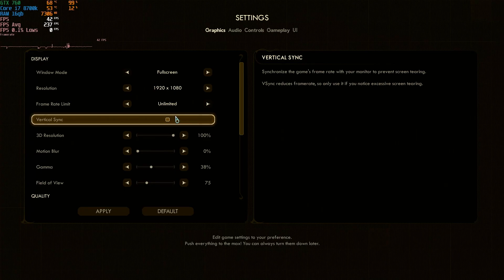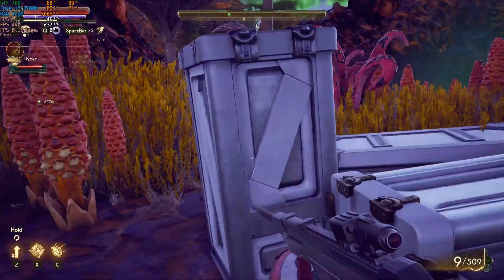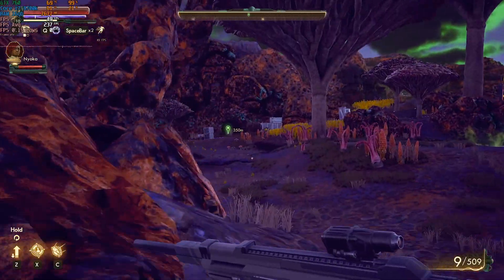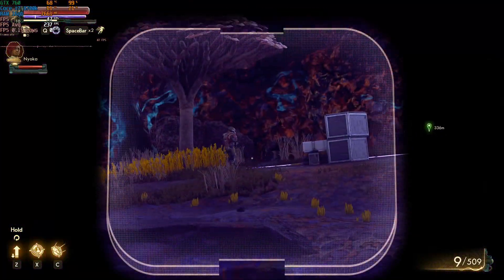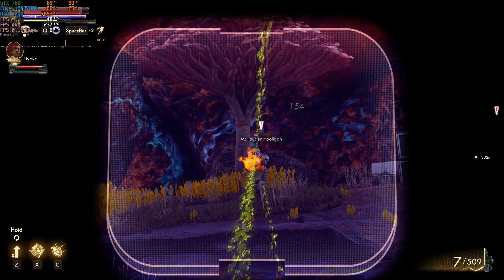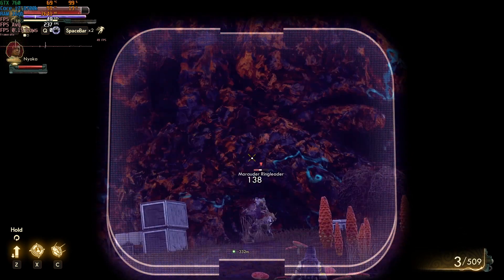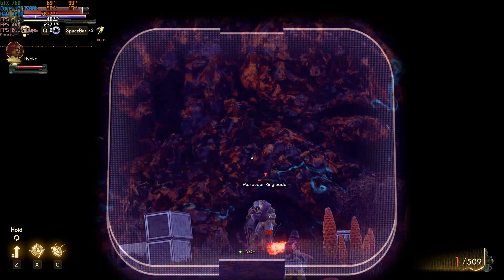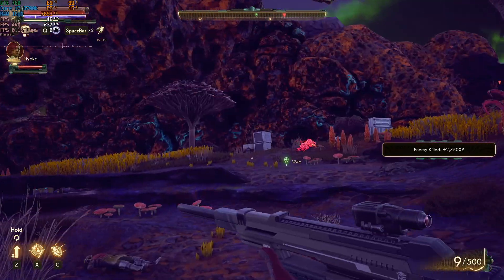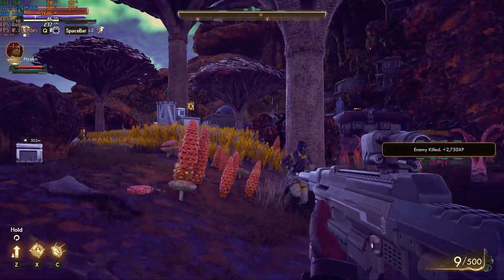Next up we have The Outer Worlds, running at 1080p with medium settings, and the game played really well on this hardware. The Outer Worlds might not look it, but for some of these older cards it can be quite a demanding title — but it was no problem here for the GTX 760. MSI Afterburner didn't want to benchmark this title, but the FPS stayed between 40 and 60 most of the time and the game didn't stutter when I was playing.